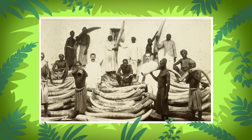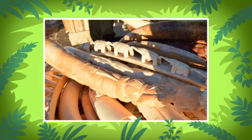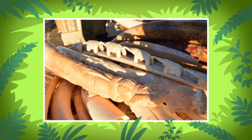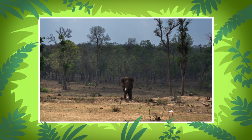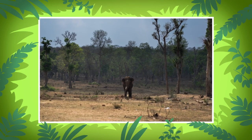Unfortunately, these poor elephants are being hunted for their tusks. Tusks are made of something called ivory, and there are some people out there who think ivory is more important than the life of an elephant. That's horrible! Another reason why the Asian elephant is in danger of disappearing is because humans are slowly taking away the elephant's home, the grasslands and the forests.